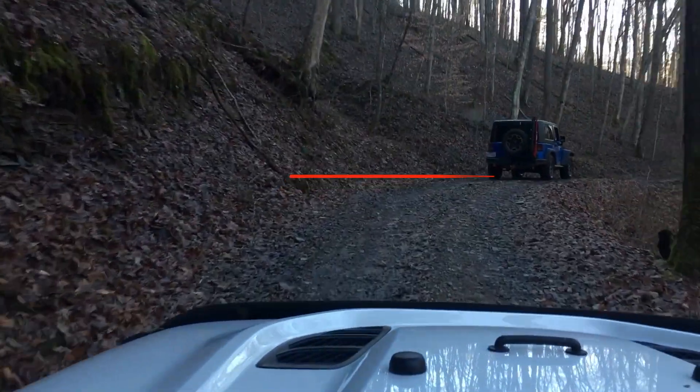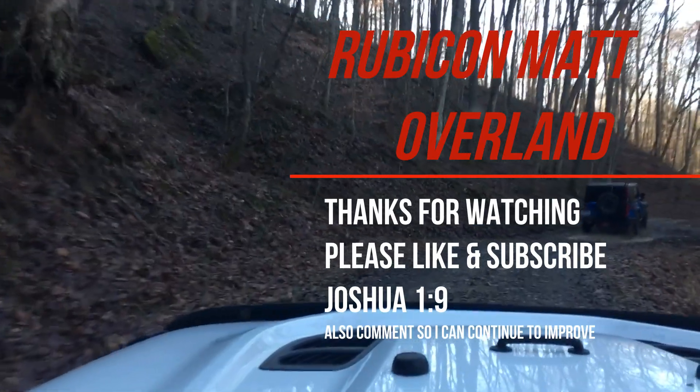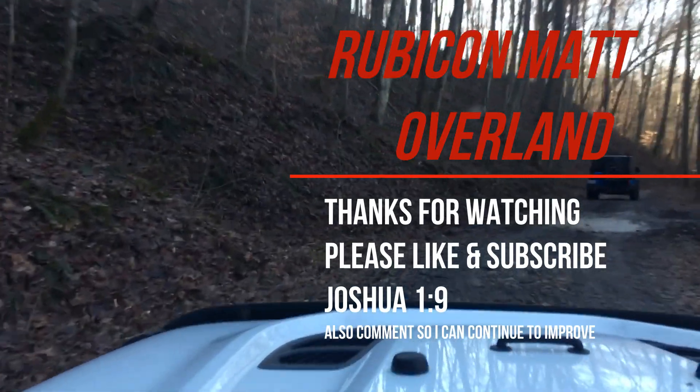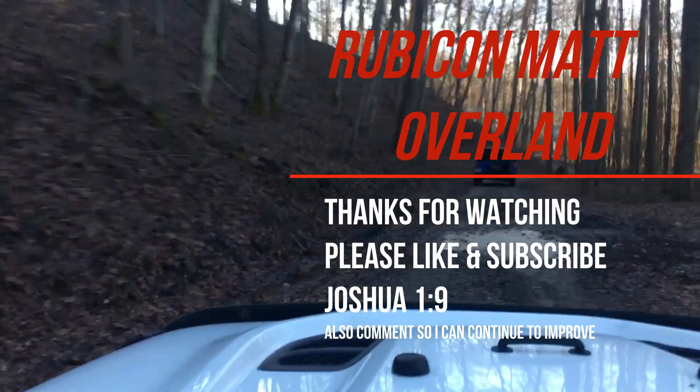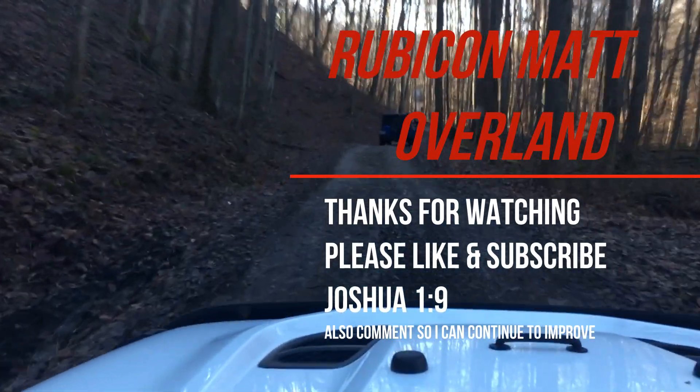Thanks for watching Rubicon at Overland. Make sure you like and subscribe, and please provide some comments as I continue to try to improve my videos and expand my experiences. God bless.